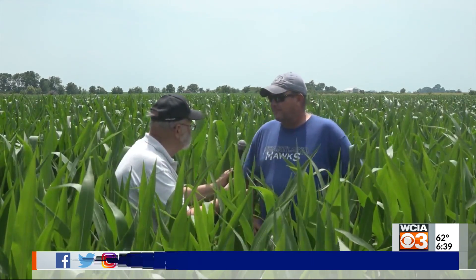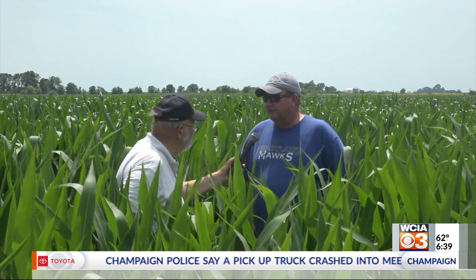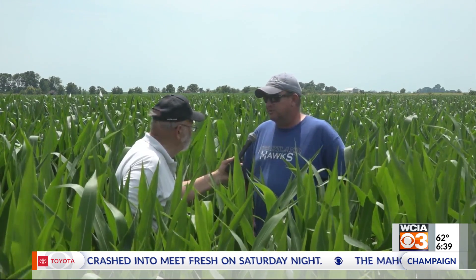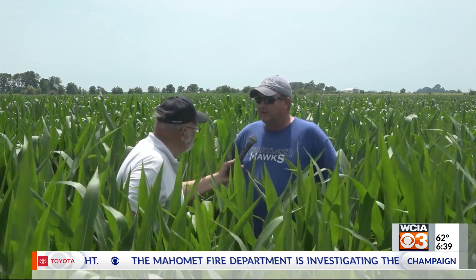What sort of nitrogen do you have on here? This farm has got 100 pounds of anhydrous put on, and then we came back with a little bit of 28 and ammonium thiosulfate with our chemical. And then about 10 days ago we put on a product called N-Hume. It's an ammonium-type nitrogen in amino acid form that the plant soaks right up — supposed to be a pretty efficient way of doing things.